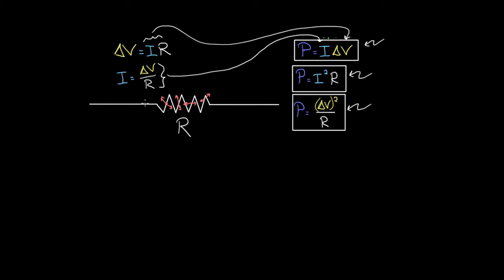To recap: when current passes through a resistor, it converts electrical potential energy into thermal energy. You can calculate the amount of electrical potential energy converted per second using current times voltage (P = IV), current squared times resistance (P = I²R), or voltage squared divided by resistance (P = V²/R).